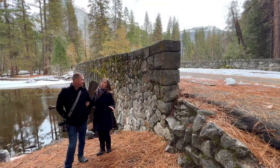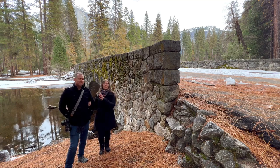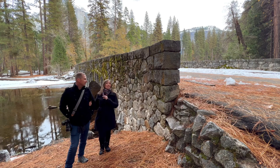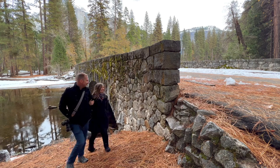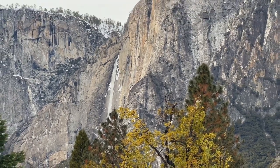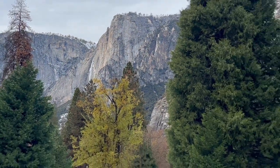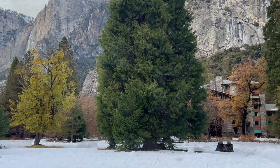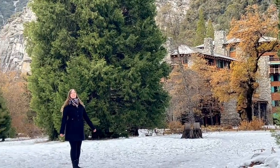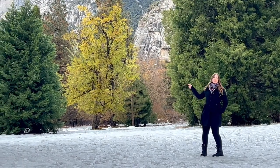There are many wonderful Yosemite Valley hikes and points of interest you can visit when staying at the Awani, like the Awani Bridge. This historic bridge is just a few steps from the hotel itself, so it's easy to visit year-round. One of my favorite views from this hotel is Yosemite Falls in the distance.